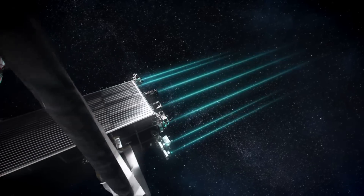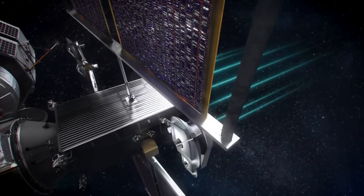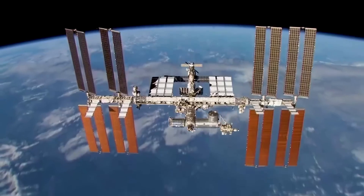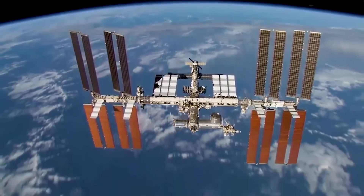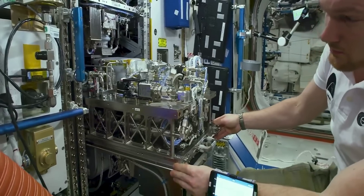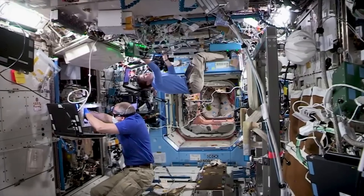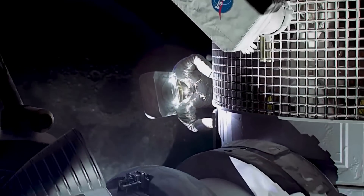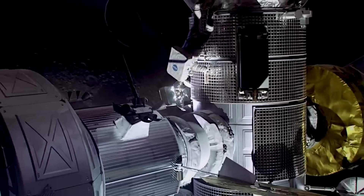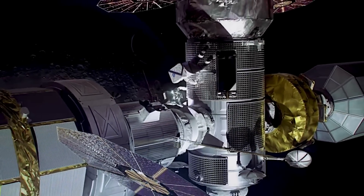The thrusters must undergo qualification testing before being certified to fly on Gateway. The combined NASA and Aerojet team will use two qualification units — models nearly identical to the thrusters that will fly on PPE during these tests. In early July, engineers from NASA's Glenn, the agency's Jet Propulsion Laboratory, and Aerojet Rocketdyne began a year-long series of tests at multiple locations to ensure the propulsion system operates properly and meets requirements.